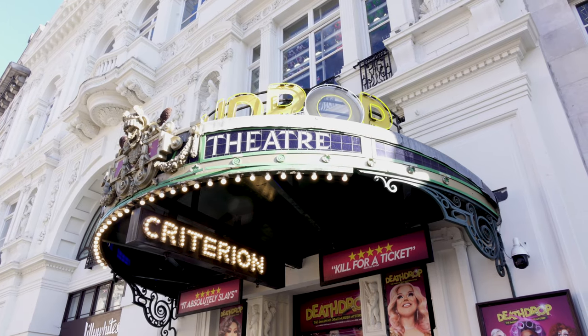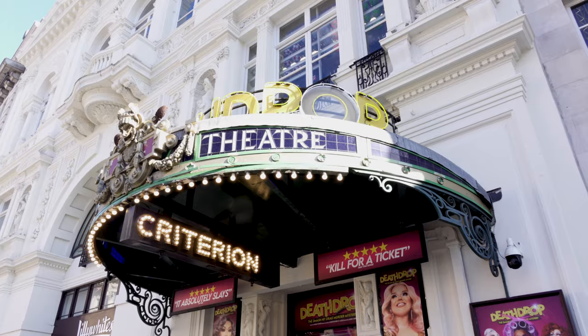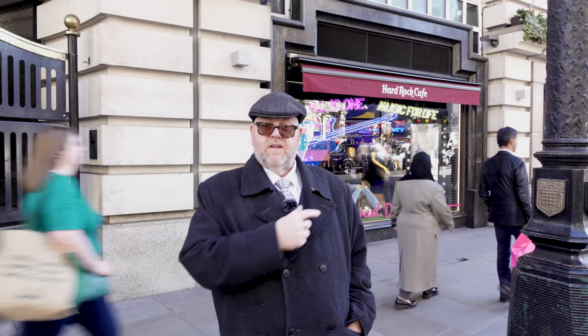Now the Criterion theatre, being underground, took three attempts to get permission to open, and it's now there underground with 588 seats as a venue.